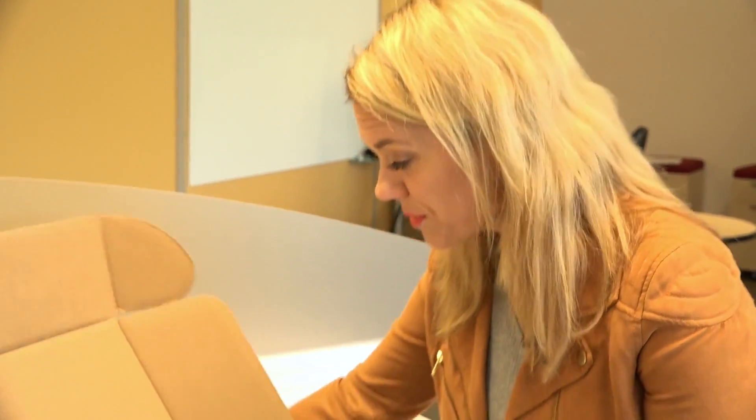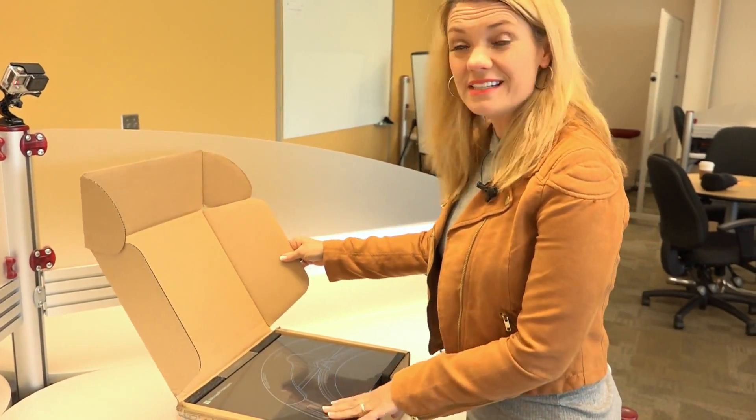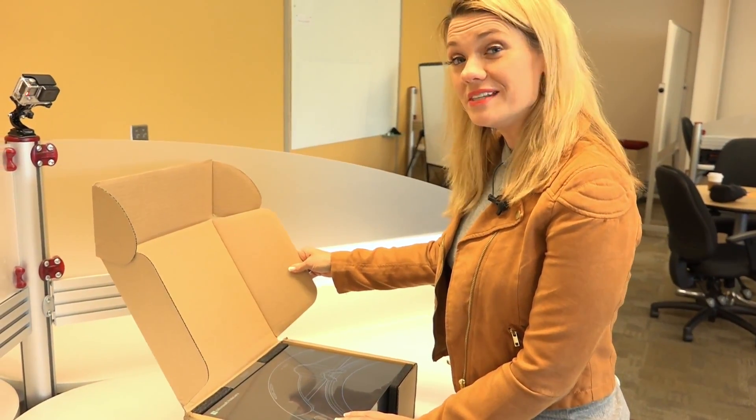We've been AR geeks for a while. We were a part of the original Glass Explorers program and really excited to see what we're able to do with this device.